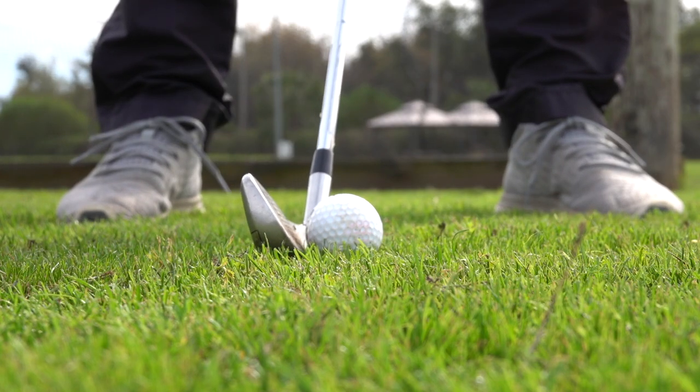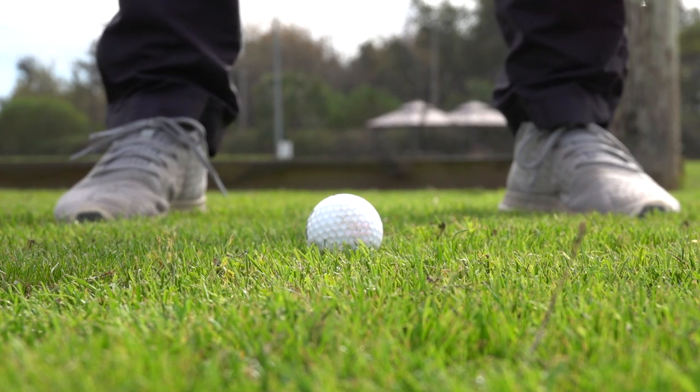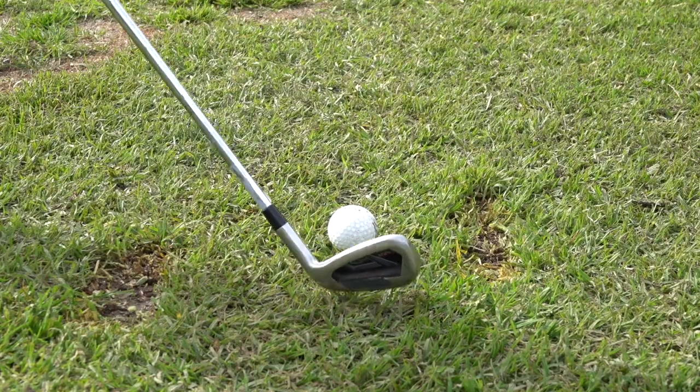Golf professionals all share a common skill that amateur golfers lack: quality ball-then-ground contact.